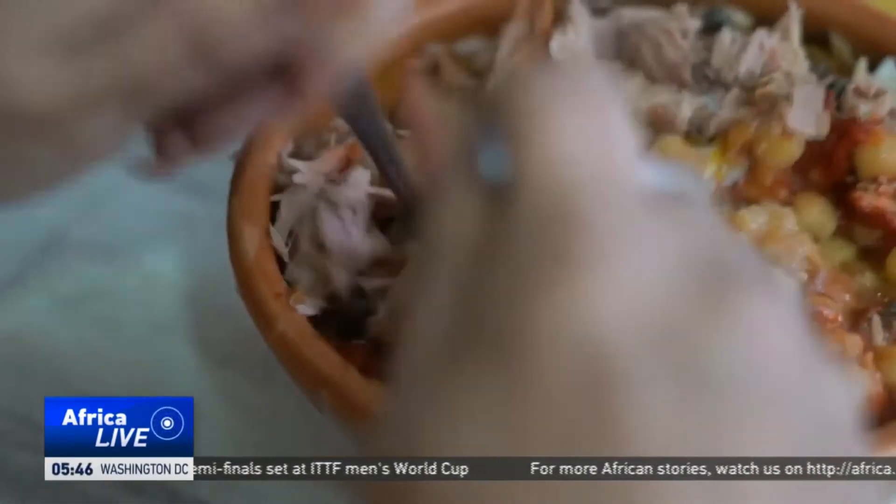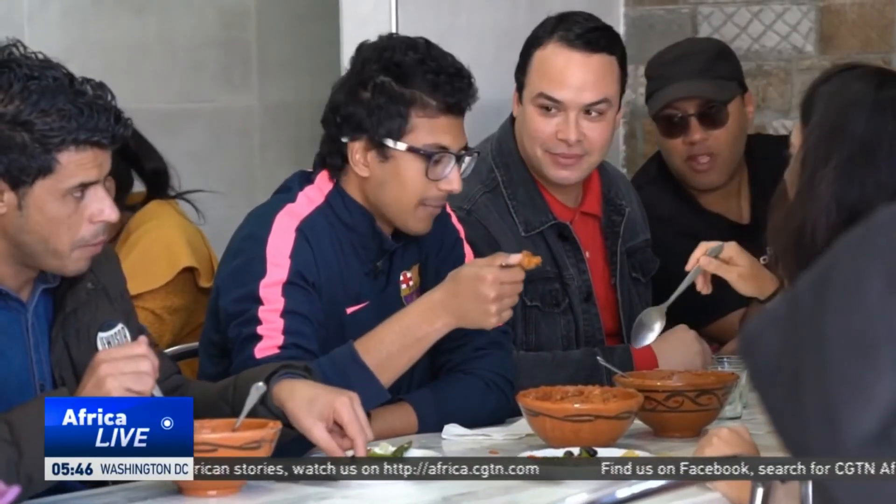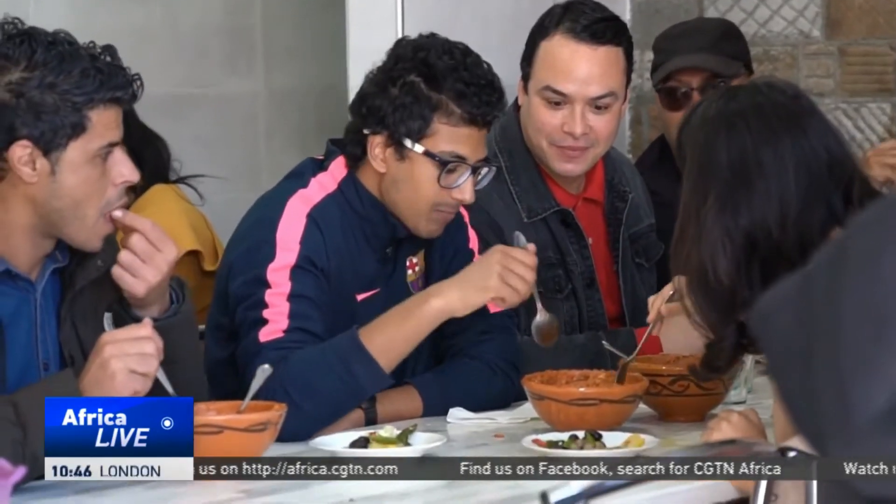Elberi's tables gather Tunisians from all walks of life and social classes. Students and people with low budgets eat together in a friendly atmosphere. One patron says it's the best traditional dish in Tunisia, adding that being from Nebel means eating hot food.